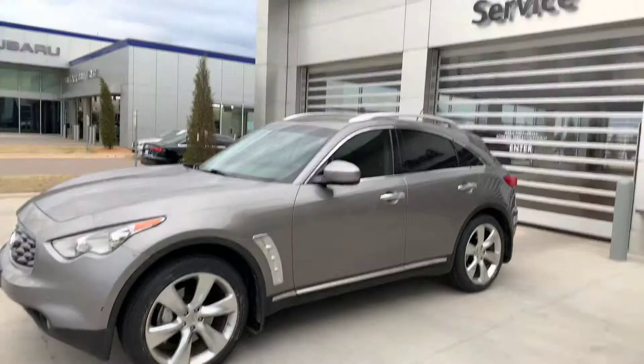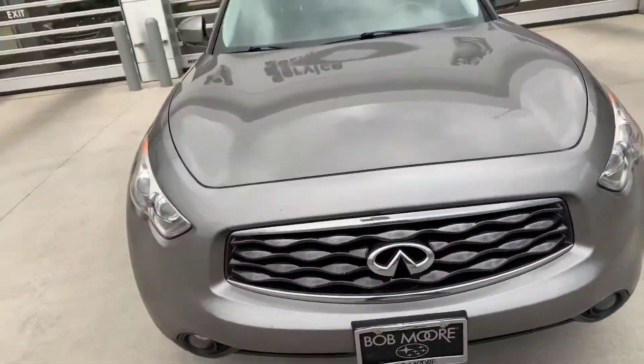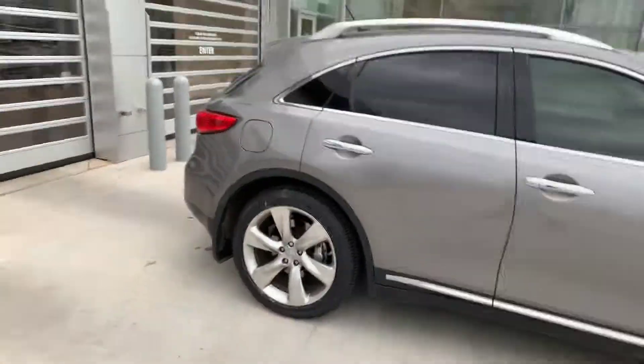Hey Ree, it's Logan from Bob Moore Infinity. Just wanted to shoot you a quick walkaround video of the FX50 that you had inquired about. I've only seen one of these in the entire two years I've worked at Infinity. It is a fun car to drive and it's a great looking car.